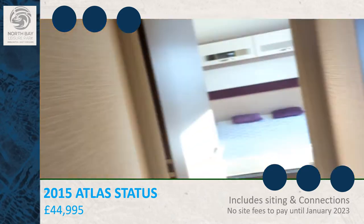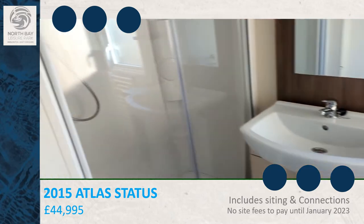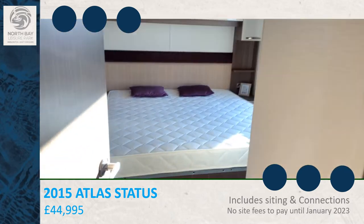To the right hand side is the main shower room. And at the back of the caravan is the master bedroom.